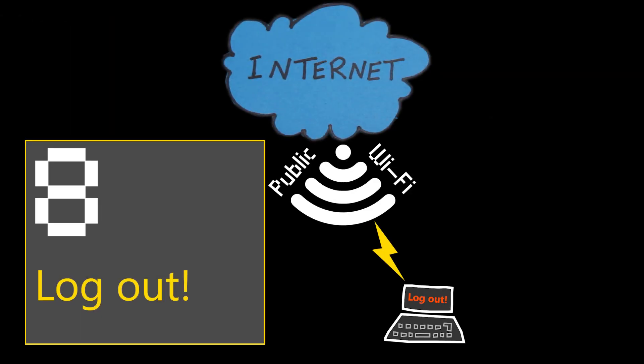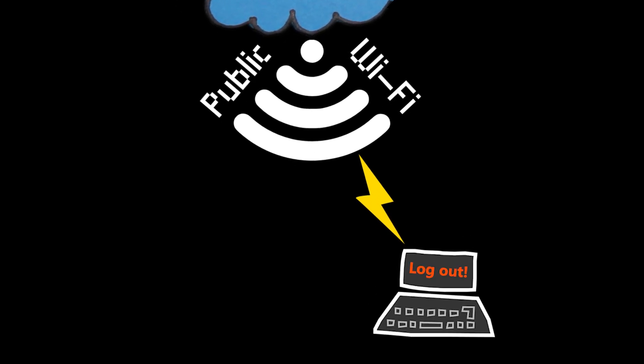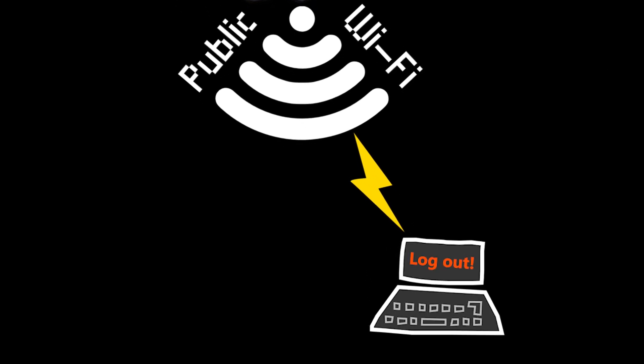Number eight: log out. Always log out of your accounts and the Wi-Fi network when you're finished using them. This helps prevent unauthorized access if your device is lost or stolen, or if someone else gains access to your device. Make sure to log out and close all browser tabs and applications that might still be connected to the internet.